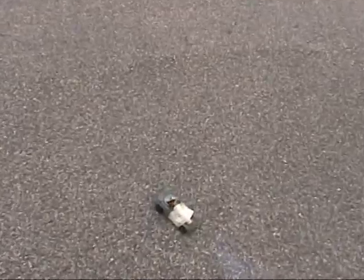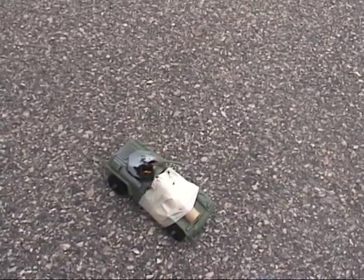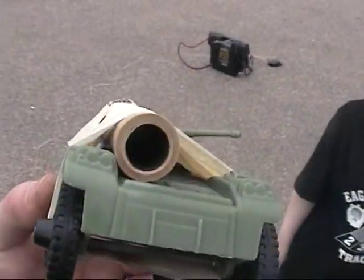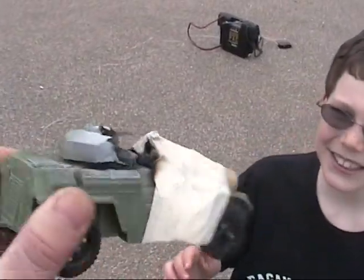Oh no, the Iraqi tank is on fire. See, the Iraqis aren't too smart — they pointed the rocket engine directly at their turret. And this is what's known as collateral damage. Let me take a look at it. Didn't fly too well.